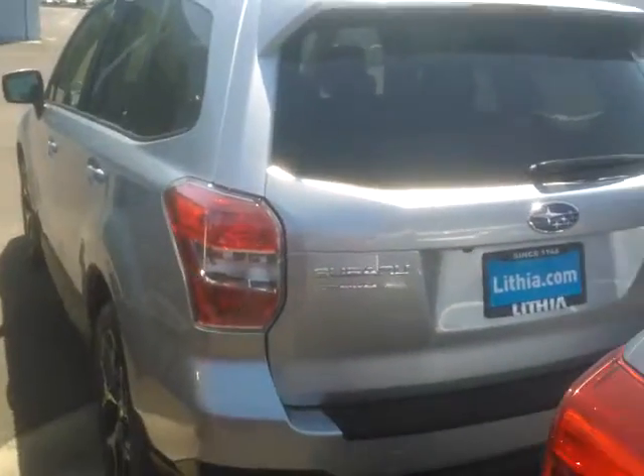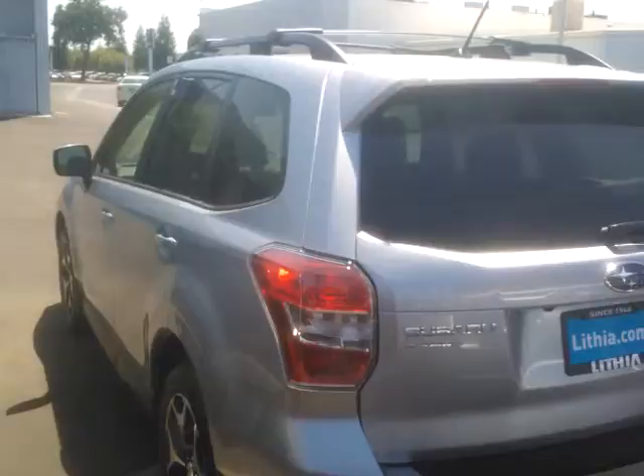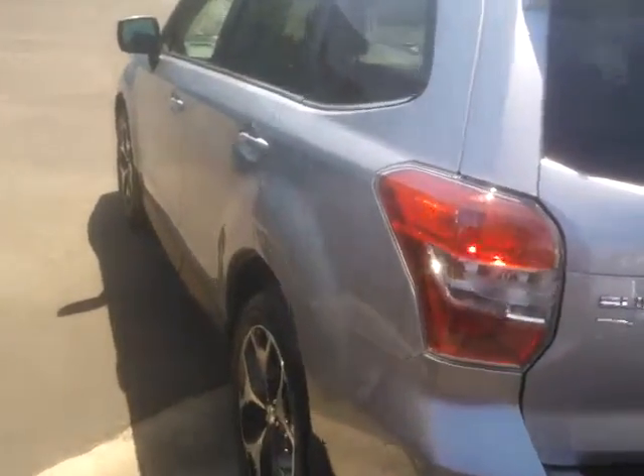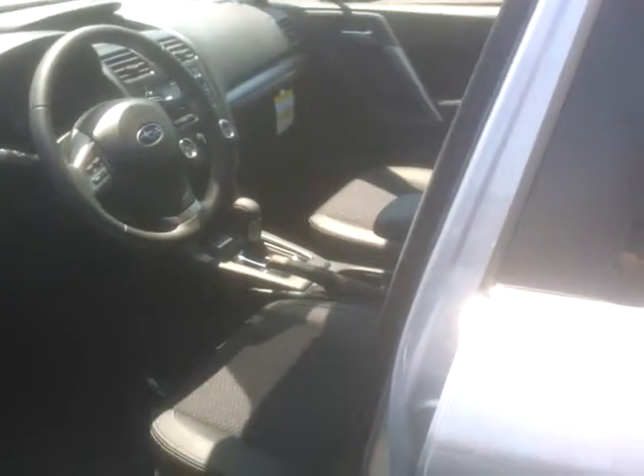I wasn't sure how much you knew about Subarus. It goes base, which has no tinted windows in the back, steel wheels, no power seat, and no moonroof. Then it goes premium, which is cloth, power seat, moonroof, backup camera. And then limited, which is leather. So this is a premium XT, the middle level of the turbos.